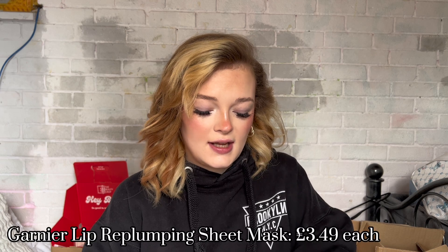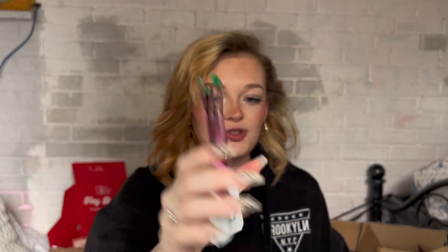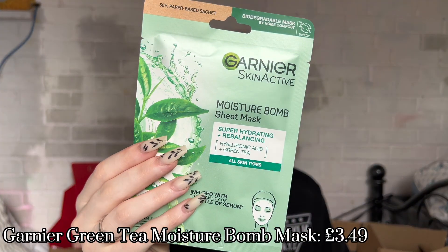Next, let me show you some skincare I bought. I went into Boots and they had a bunch of face masks that were reduced. I got three of these Lip Replumping 15-minute lip masks — I haven't tried those yet. The one I have tried was the Garnier Moisture Bomb Sheet Mask. I prefer hydrating face masks because my skin is quite dry and I don't really have any other issues.